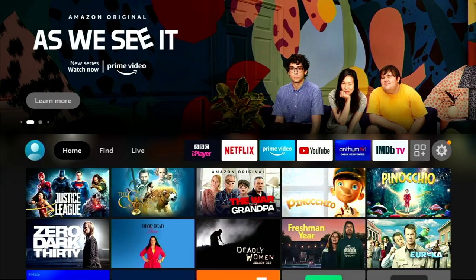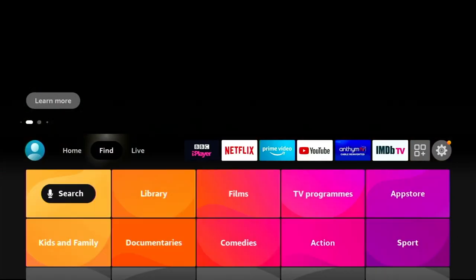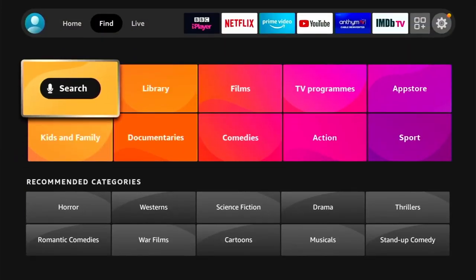Hey guys, it's Kei, I hope you're all well. Now in today's video I'm going to be looking at a brand new TV sports app for your Android device or your Fire Stick TV.